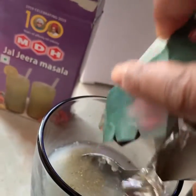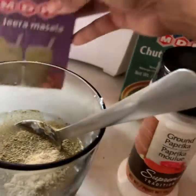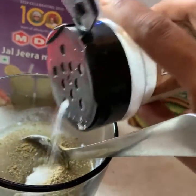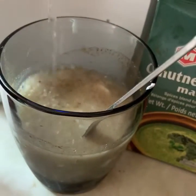I am not supposed to have salt. I am going to mix these in.